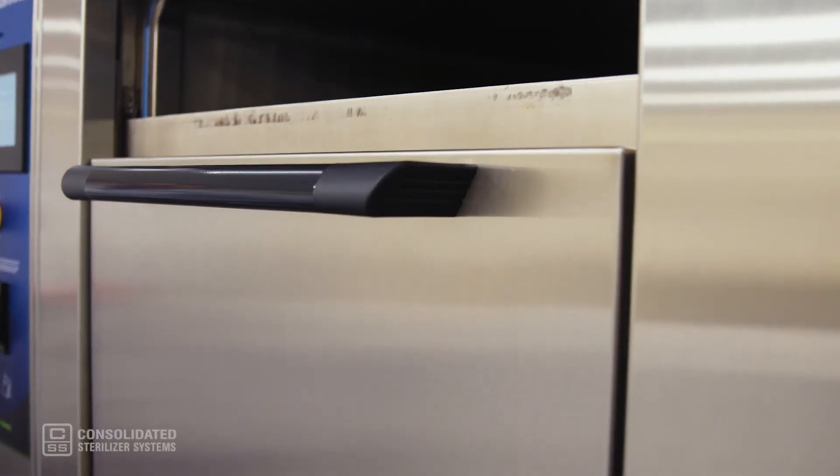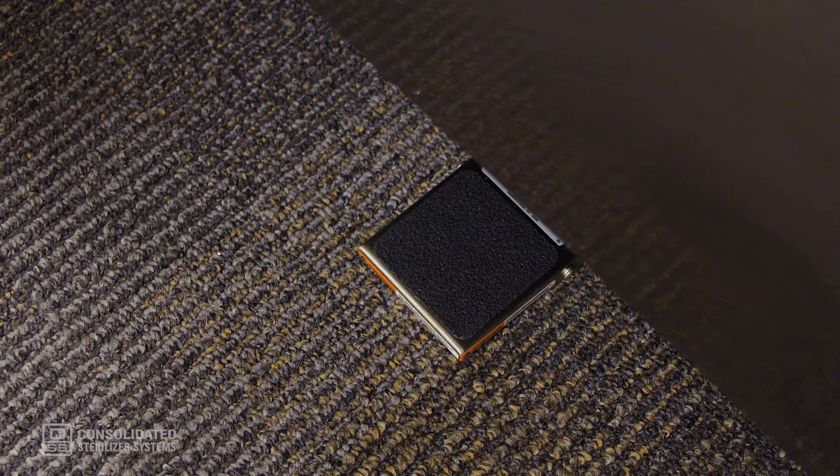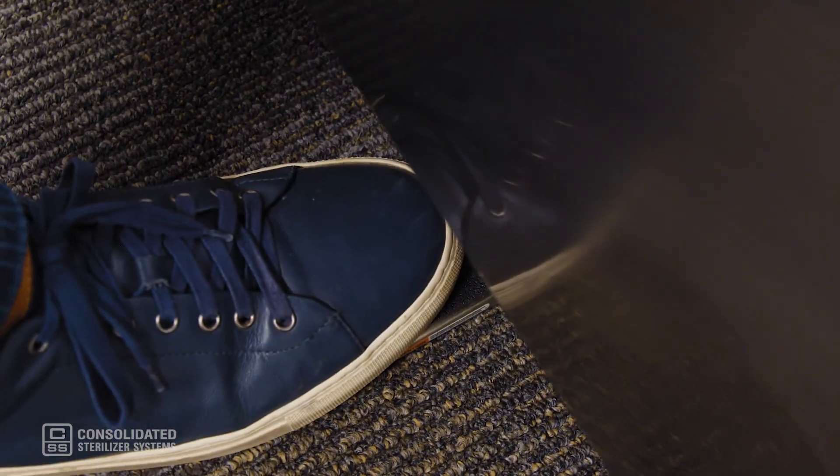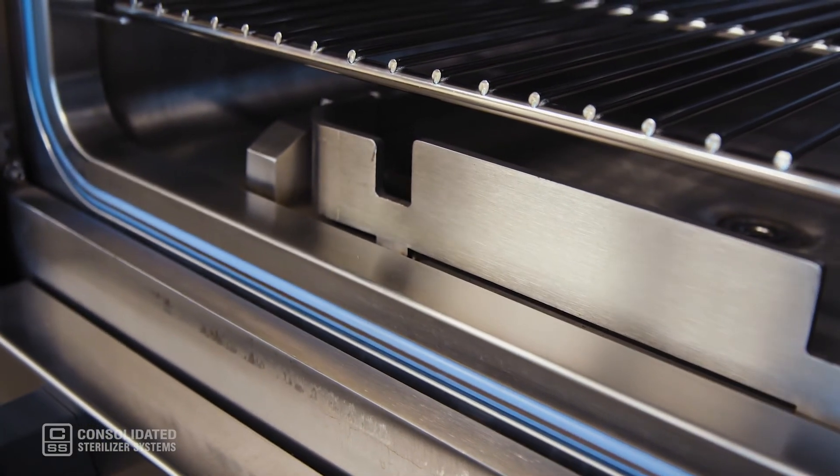Each model includes the easy glide sliding power door. With the press of a button or the tap of a foot pedal, the door automatically opens. As you can see here, the automatic door features a non-stick gasket so you never have to worry about door jams.